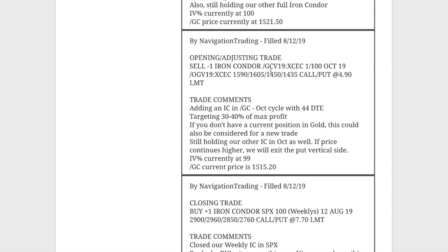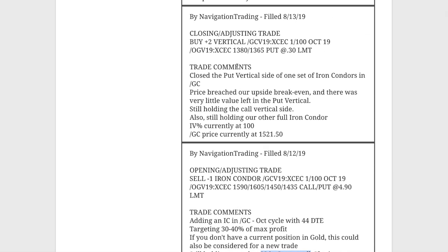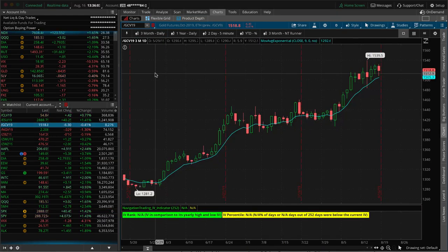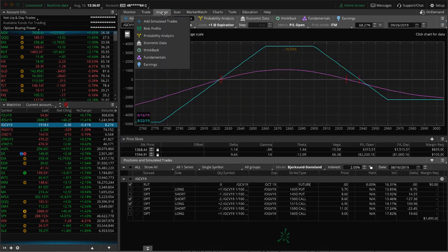Next trade was an opening adjusting trade in Gold (GC). We added an iron condor out in the October cycle with 44 days to expiration. We also had our other iron condor in October as well. We ended up closing one side of that. The next alert was a closing adjusting trade in gold where we closed out the put vertical side as price had breached the upside break-even, still holding the call side vertical on that piece. Now we've got a full iron condor and a half iron condor in GC, both in the same cycle.